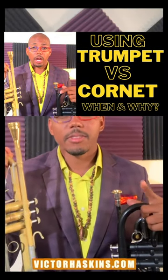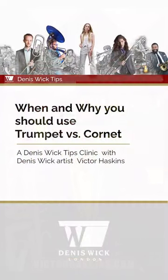Hey y'all, this is Victor Haskins, and in this video I want to talk to you about choosing equipment — choosing the right tool for the job.